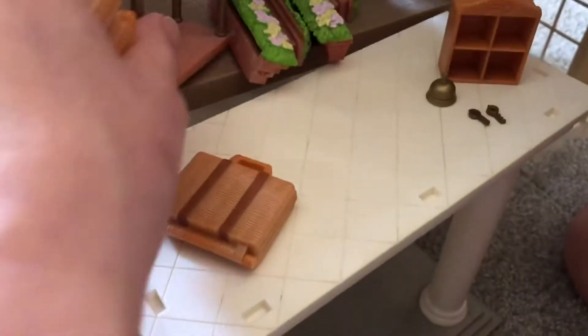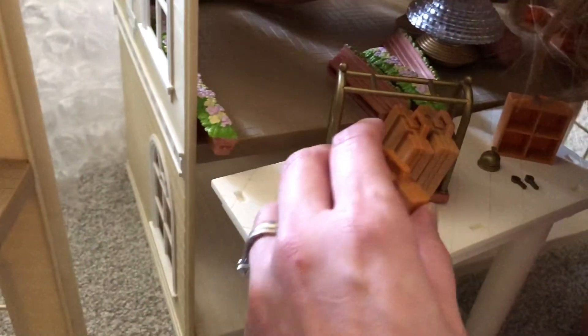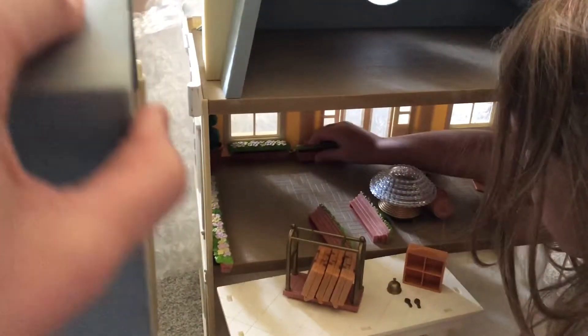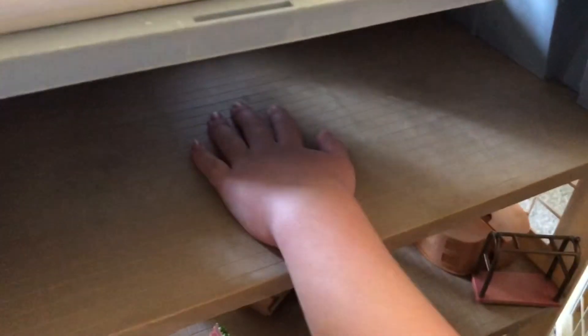We have some extras, but that's fine. It originally was meant to be a hotel — it was called the Grand Regency, or Regency Green. Then later it was re-released in these colors; originally it was red and white. We'll get this set up and do another video later on.